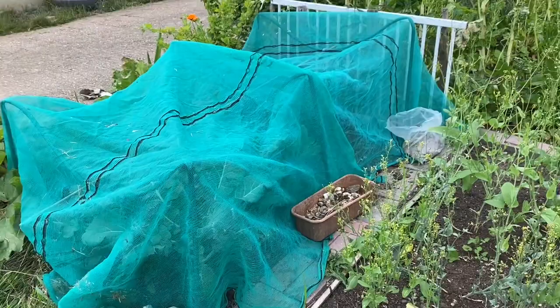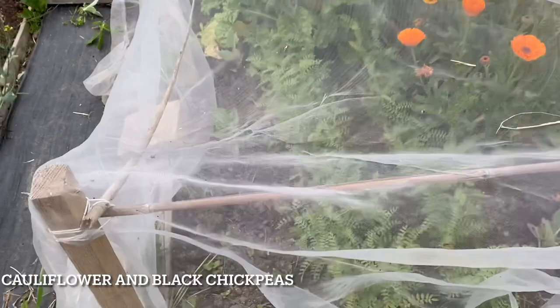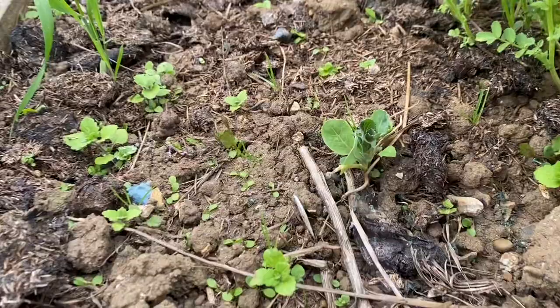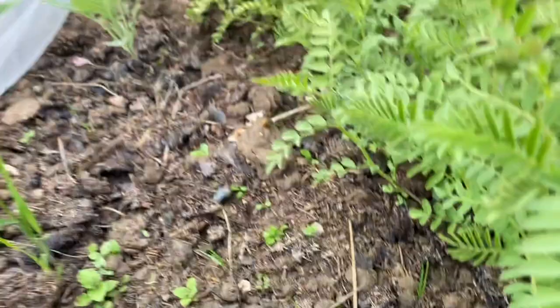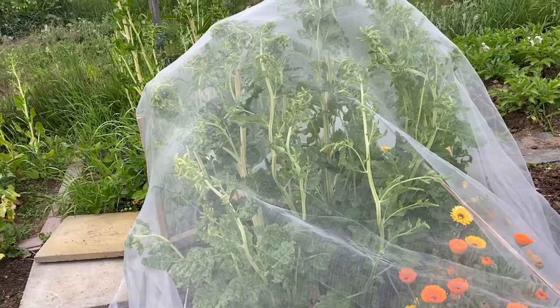My kohlrabi is covered, and on this side under the white mesh is cauliflower with some black chickpeas. The second sowing of cauliflower has been eaten quite a lot by slugs but it's coming back. These chickpea plants are looking very healthy — I'm hoping to get some chickpeas this year. I'll always keep them covered, fearing cabbage white butterflies.